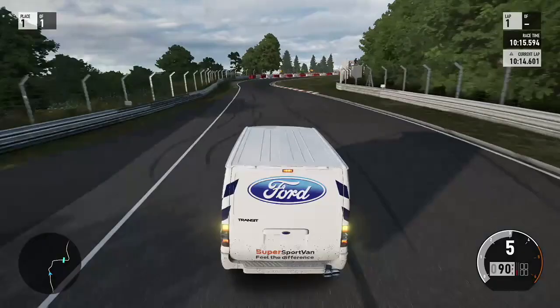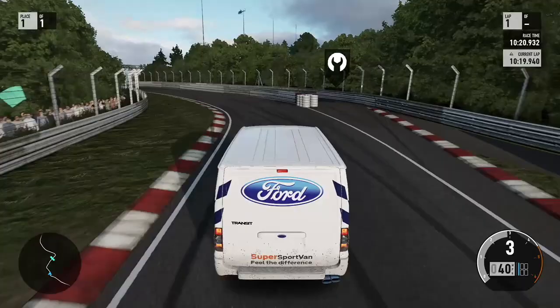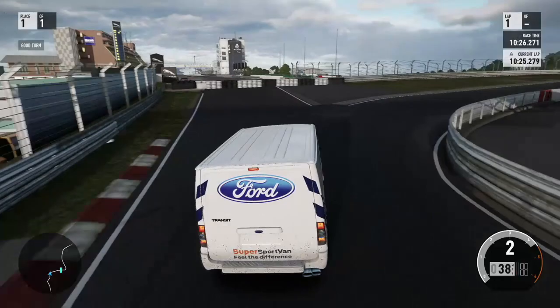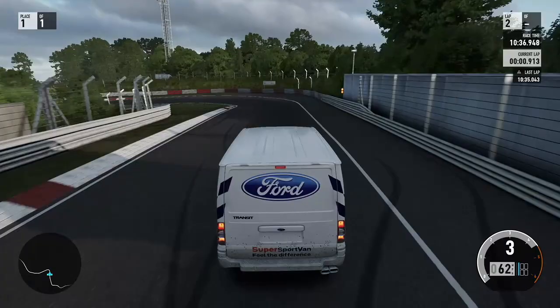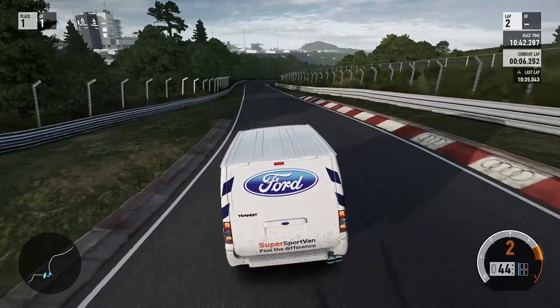Coming into this chicane section here, we've massively outbraked ourselves - I'm surprised it didn't go into the wall to be honest with you. This is to finish our first lap off. It's obviously going to be absolutely dreadful. We're already 10 minute 30, 10 minute 35. 10 minute 35 - that is absolutely terrible. At this minute I'm thinking, are we even going to even get close to Sabine's lap of a 10 minute 8?